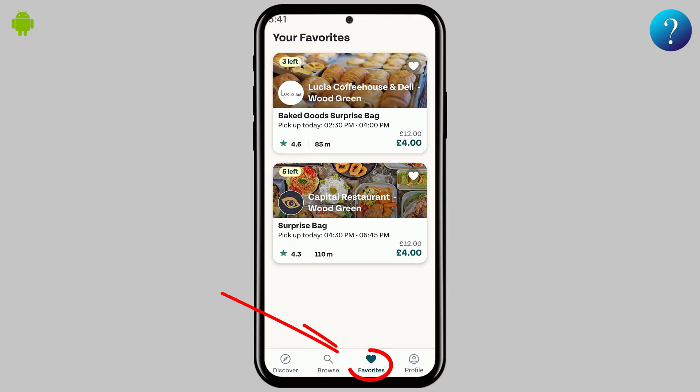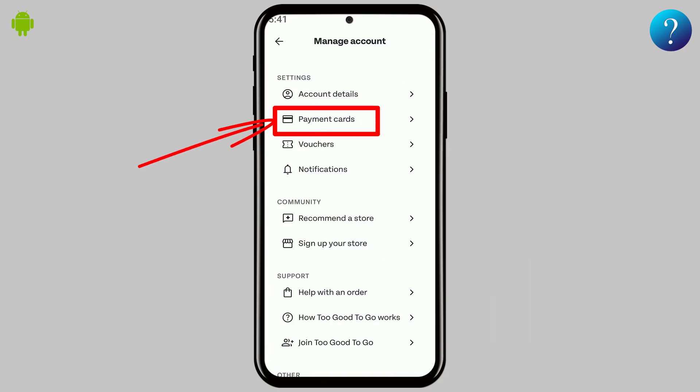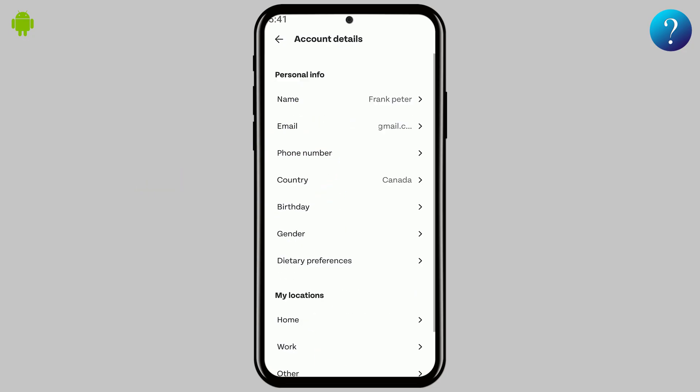Don't forget the Favorites section — save your favorite stores for quick access. To update your account, tap the profile icon, then Settings. Here you can add a payment method, enter voucher codes, update your info, and save your home or work location for faster use.